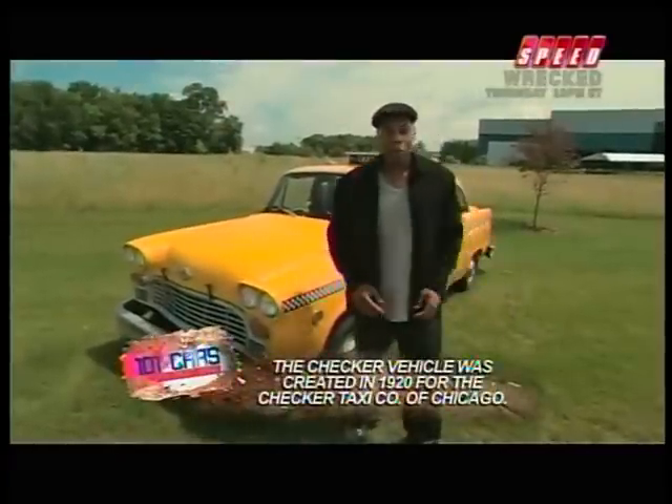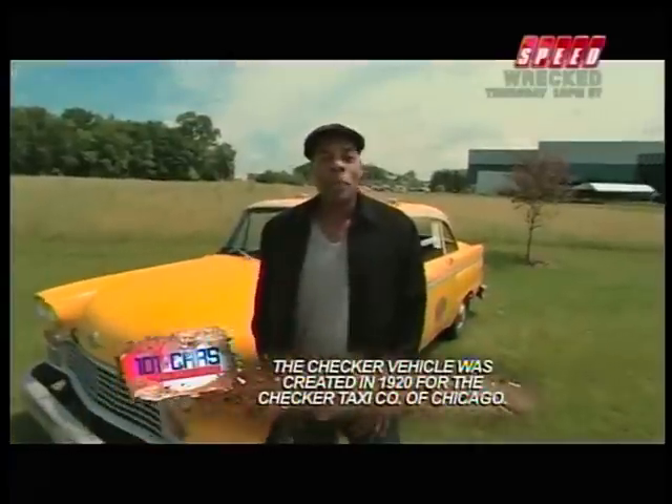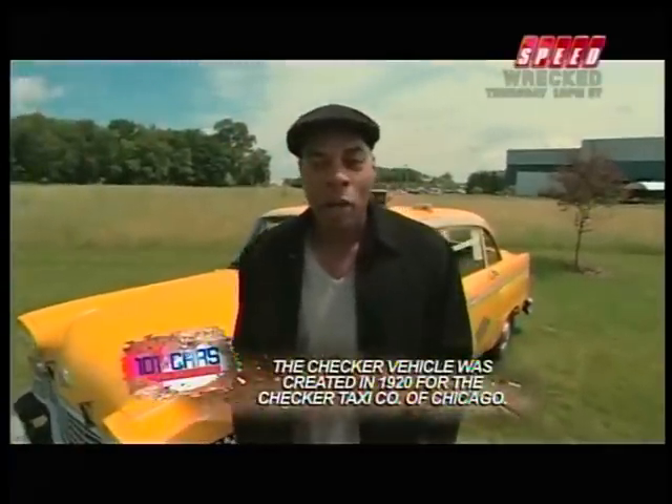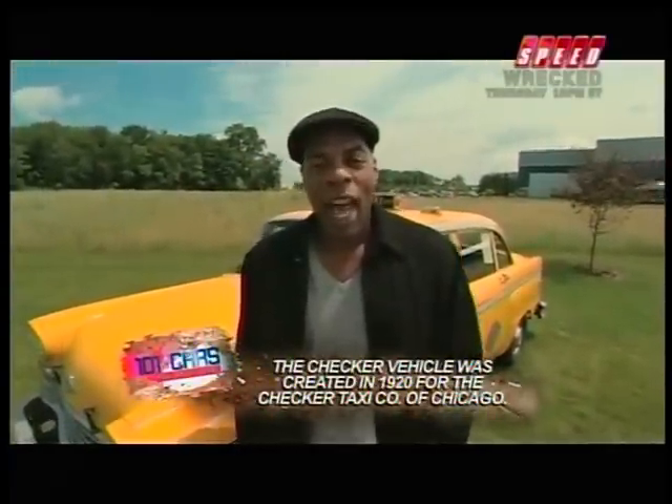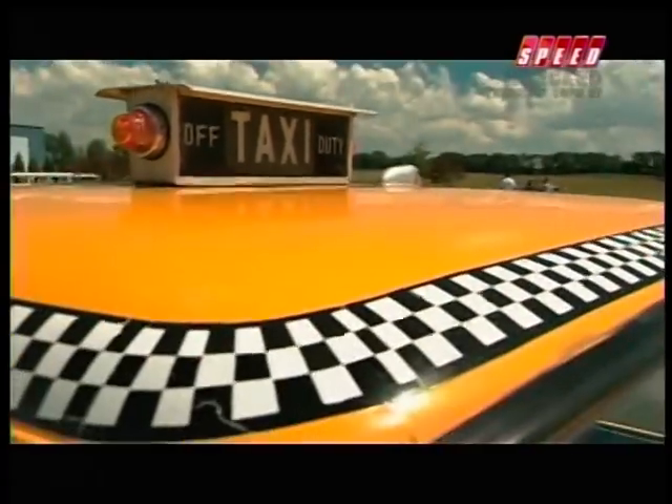Let's talk performance. Zero to 60? Who cares? Performance for this car is a million miles at 30 miles an hour with never breaking down. This car has features designed for the city, particularly if that city is New York.